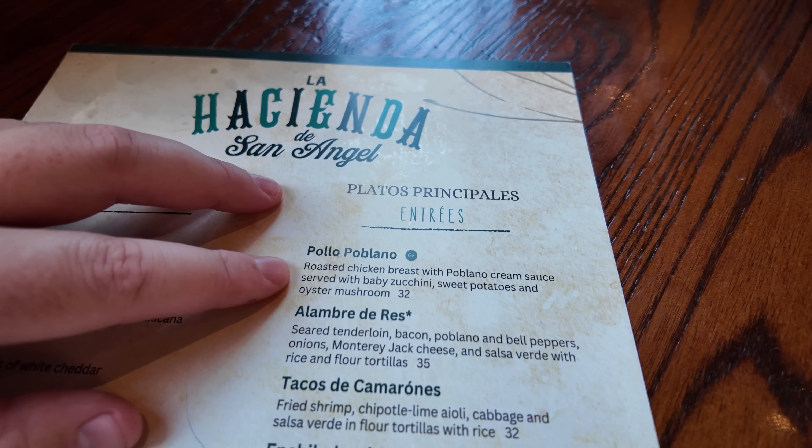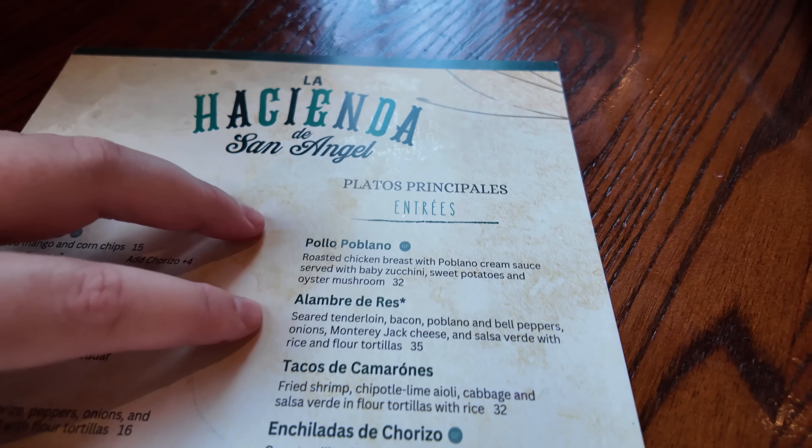We are off to a fantastic start, although I do have to dock some points for no free chips and salsa. I've mentioned it before and I'll mention it again — I feel like all Mexican restaurants need complimentary chips and salsa to start your meal. We've got our drinks, we've got our apps — now it's time to take a look over the entrees.